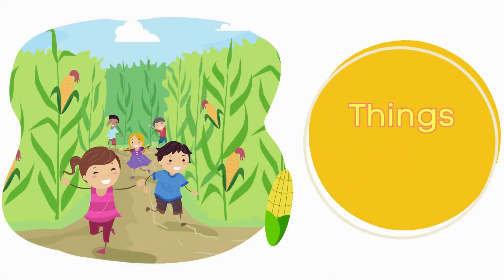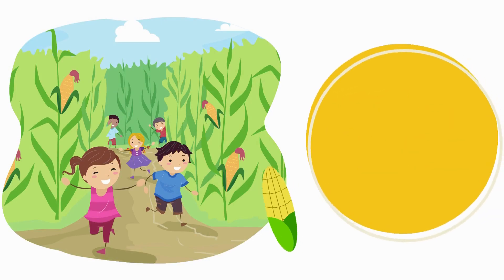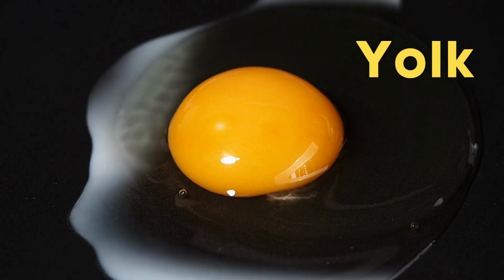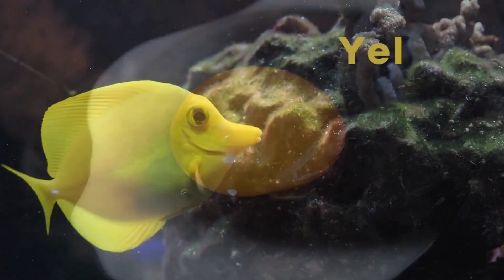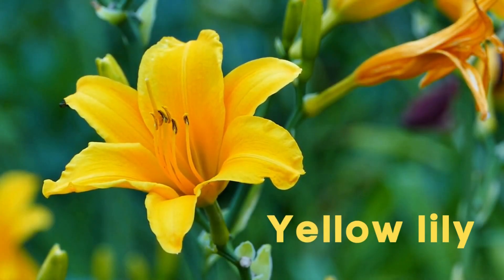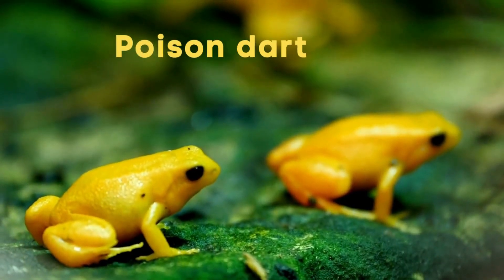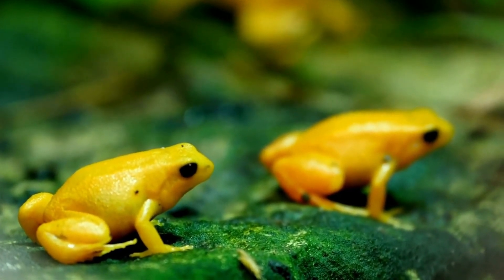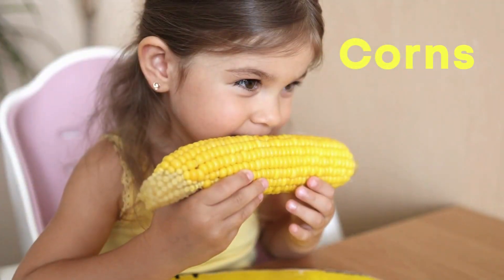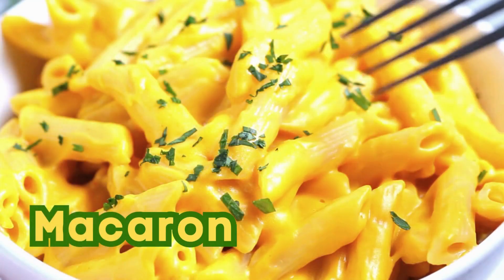Things that are yellow: Yolk. Yellow tang. Yellow lily. Poison dart frog. Corns. Macaroni.